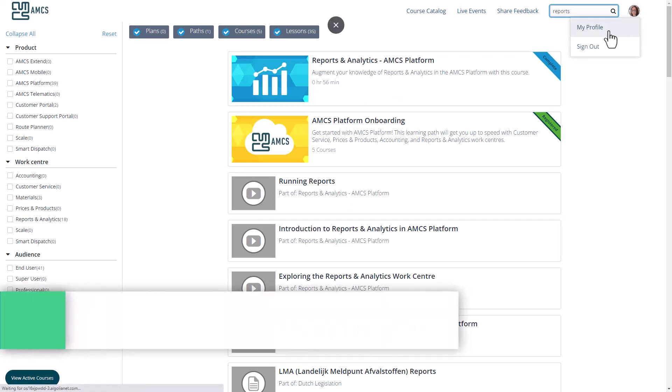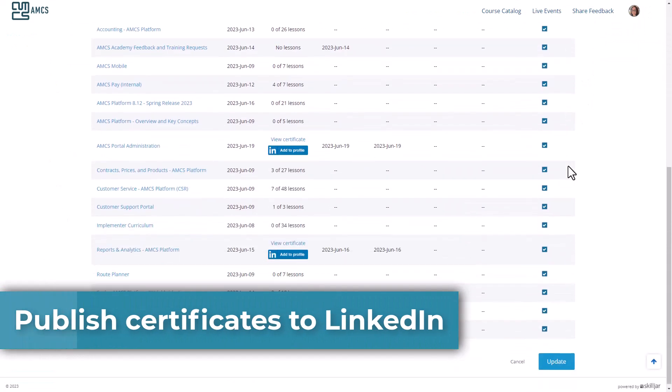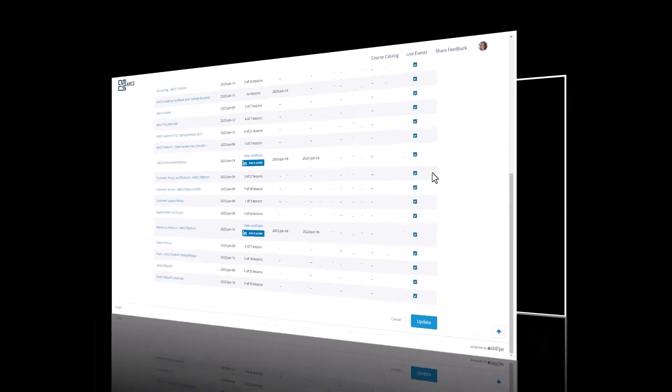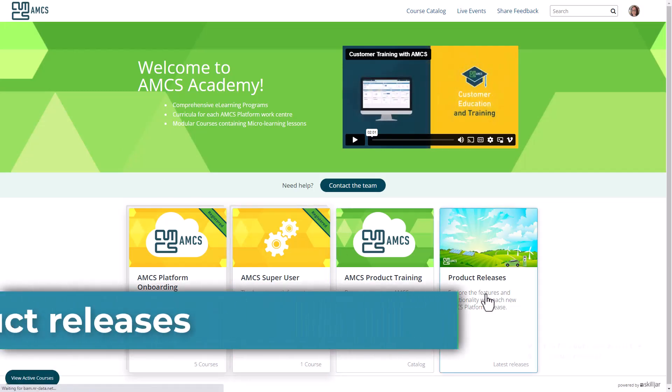Learners are rewarded with completion certificates for finishing courses. They can publish these certificates directly to LinkedIn. Product releases are also promoted on AMCS Academy.